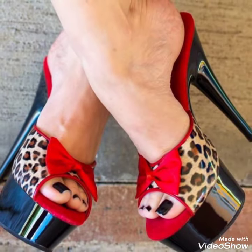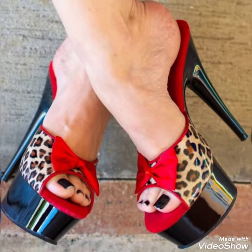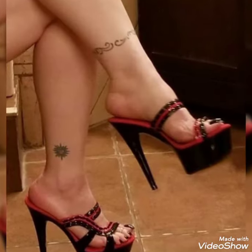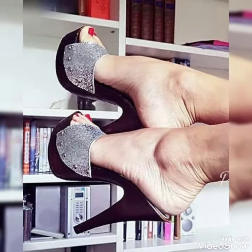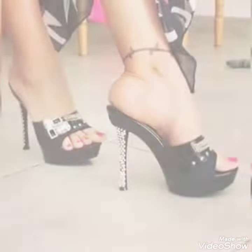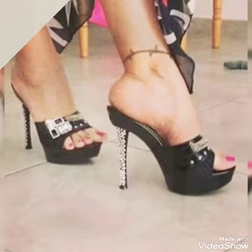Dear friends, by watching my video you will get very amazing ideas. This is a very stylish collection of platform high heel mule sandals and platform high heel sleepers for those ladies who want to wear such kinds of shoes. Please watch till the end for more ideas and more collection.